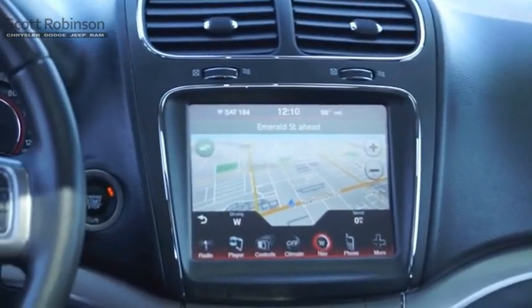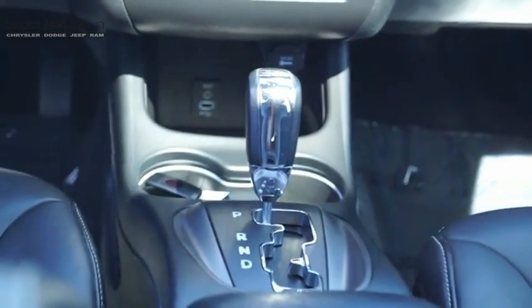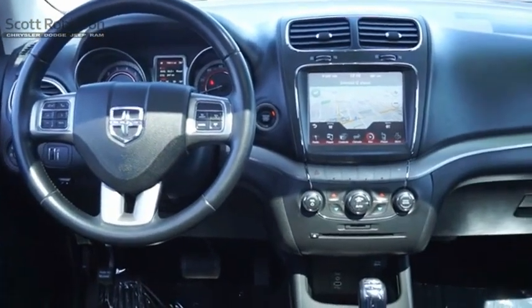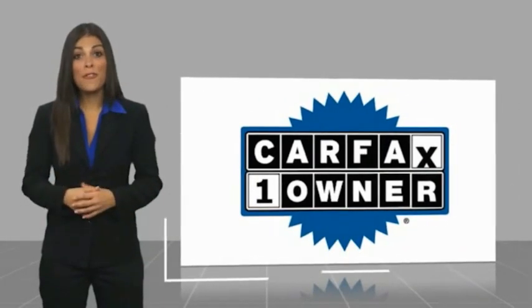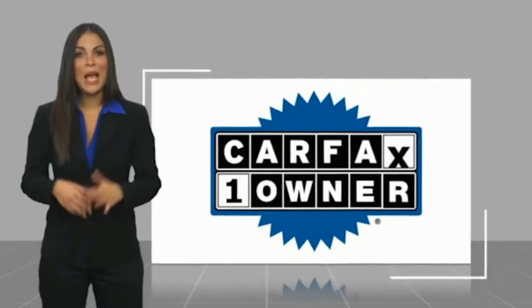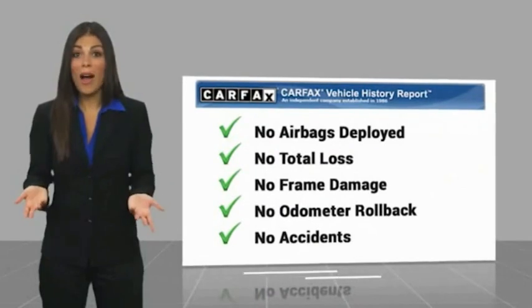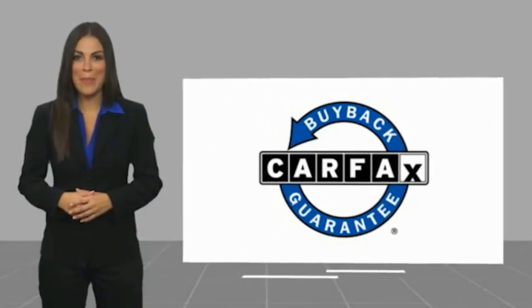Let us know when you stop in. This is a one-owner vehicle with a Carfax vehicle history report. Be sure to find a complimentary copy of this report online or contact the dealership. This vehicle qualifies for the Carfax Buyback Guarantee.